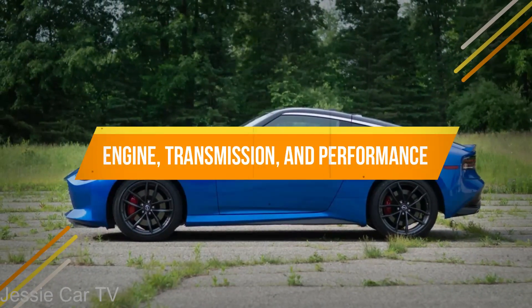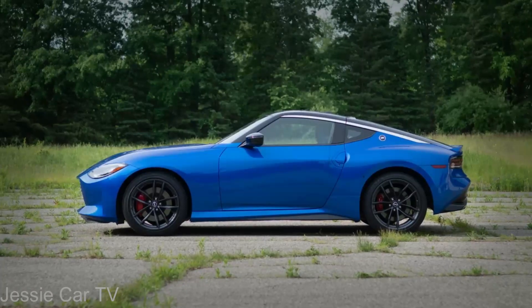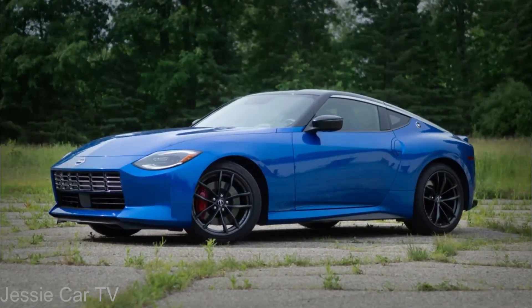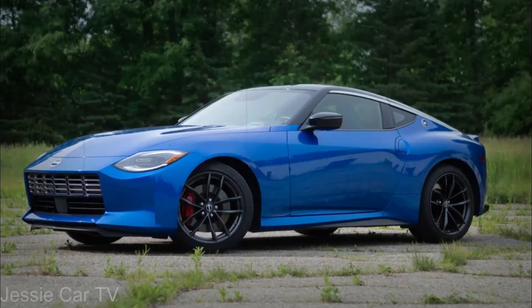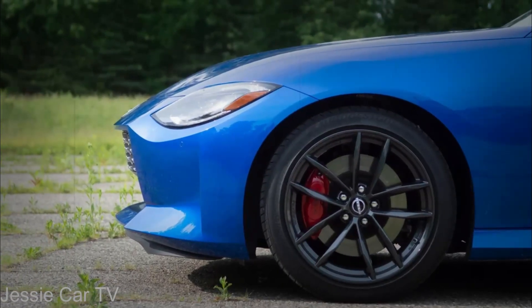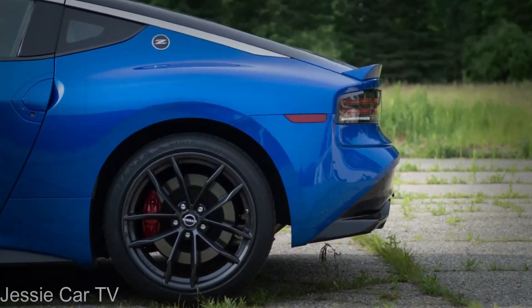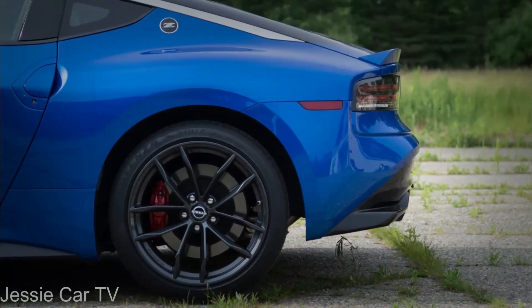The Z has a twin-turbocharged V6, like the Nissan GT-R. The Z gets a 400-horsepower 3.0-liter engine from the Infiniti Q60 Red Sport 400, coupled to a 6-speed manual or 9-speed automatic. The Nissan Z only has rear-wheel drive, unlike the Infiniti's all-wheel drive.